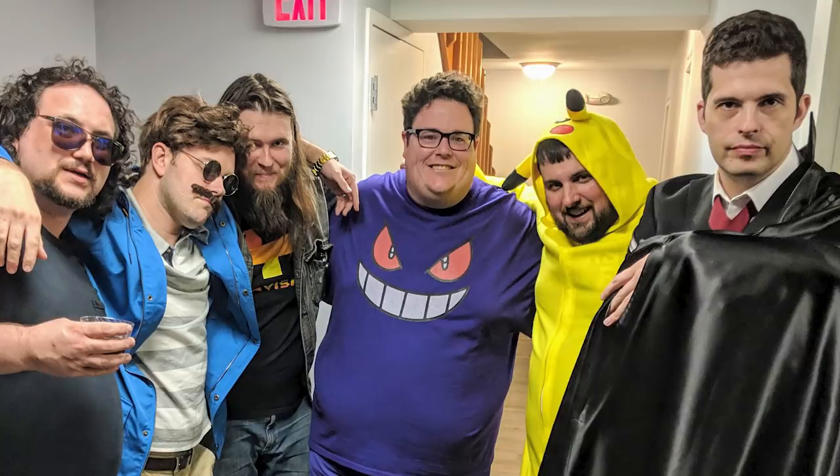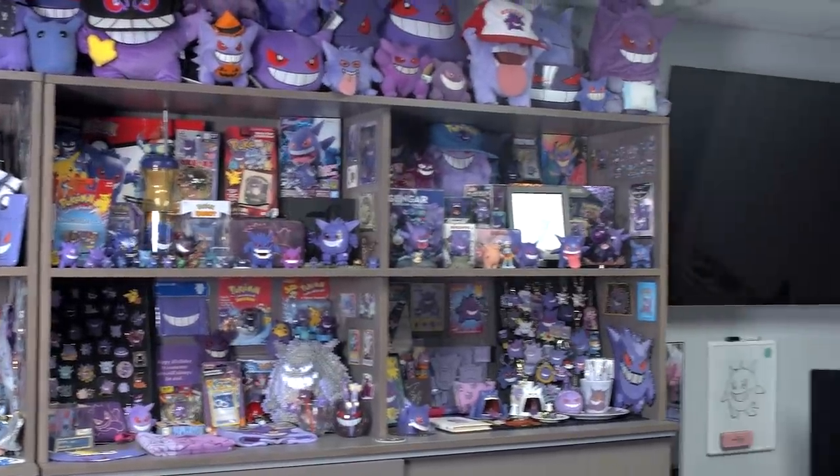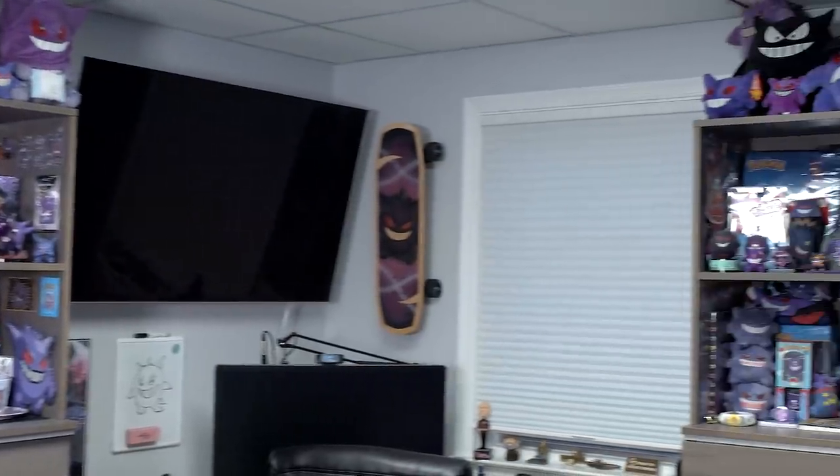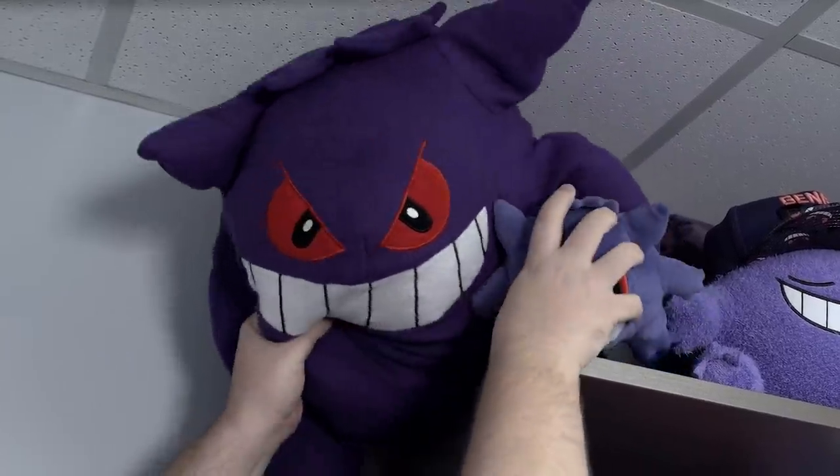So today I want to show off my collection. I have some newer stuff, some older vintage stuff, a lot of handmade and knockoff stuff. I guess what we'll do is we'll just go kind of section by section until we do the whole room. There is a lot of this. Let's start with the top shelf with this big boy.